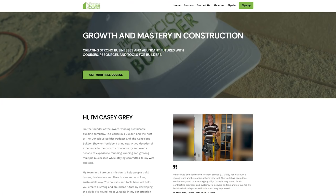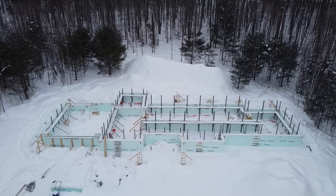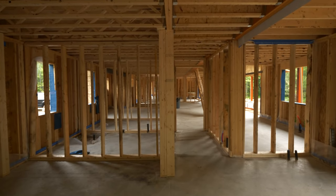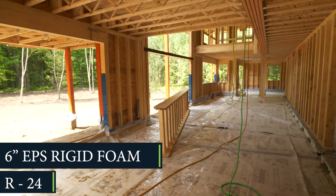Now, back to the video. This build is just under 5,000 square feet with a slab-on-grade ICF foundation. Under the slab, we have a total of 6 inches of EPS for an R24.